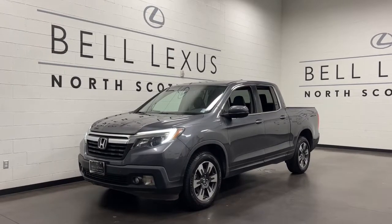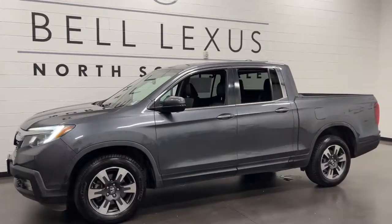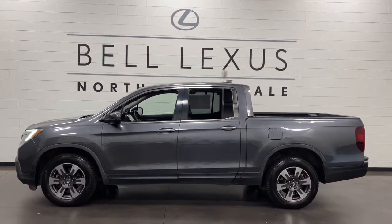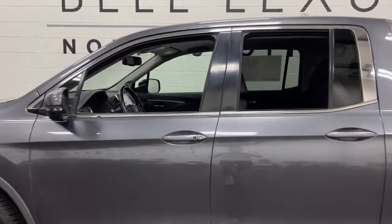Your next car could be the 2017 Honda Ridgeline. This vehicle is an outstanding buy with fewer than 70,000 miles on the odometer. Here's a Ridgeline that's ready to handle rugged adventure in smooth, thoughtful style.